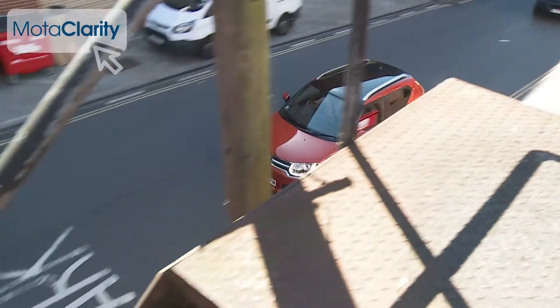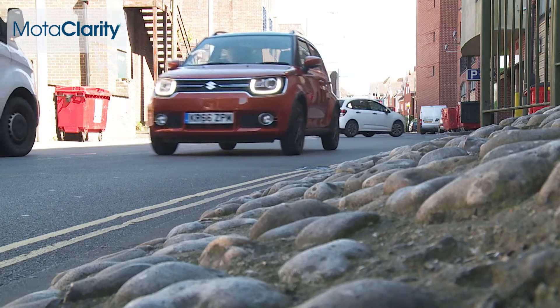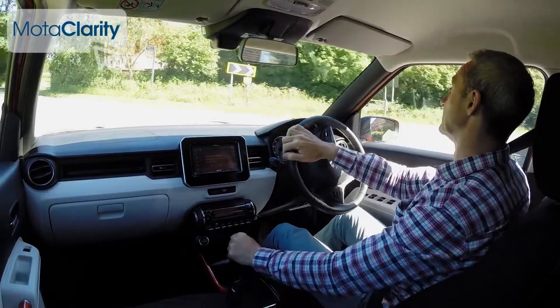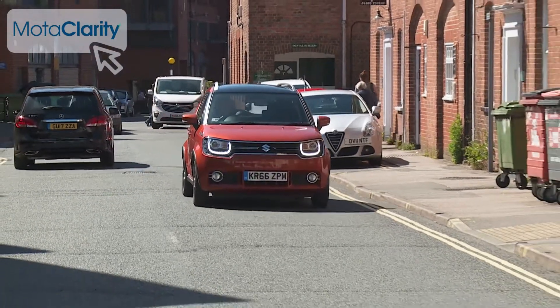Lightweight and compact exterior dimensions combine to make the Ignis ideally suited to town driving, its intended habitat. Right from the get-go you feel confident at the wheel, thanks to the commanding driving position and the excellent forward visibility that makes this little Suzuki easy to thread through tiny gaps in the traffic.